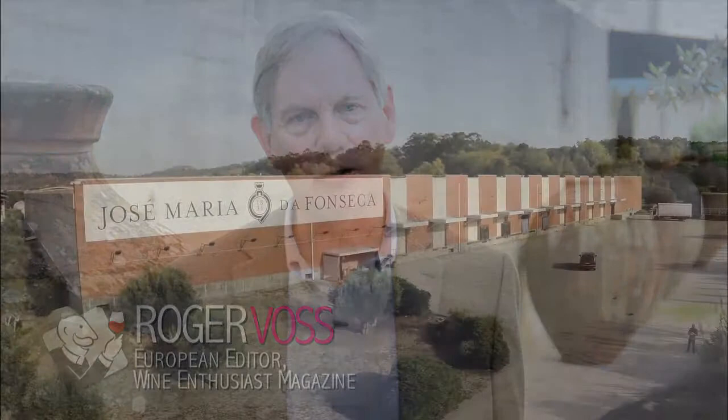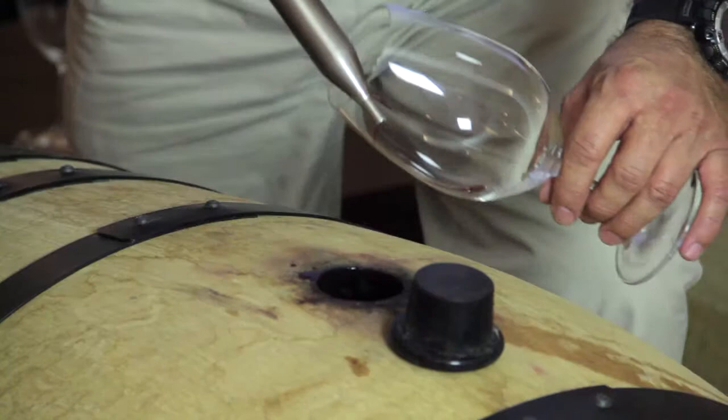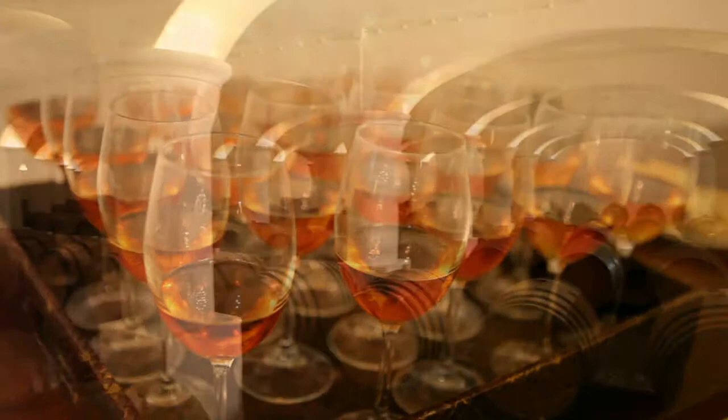Hello, I'm Roger Voss, European editor of Wine Enthusiast magazine. Welcome to Portugal. I'm here today at the José Maria de Fonseca winery to show you something of the range of Portuguese wines, from rich reds to light whites. Let's go and taste and discover something about the quality of Portuguese wine.